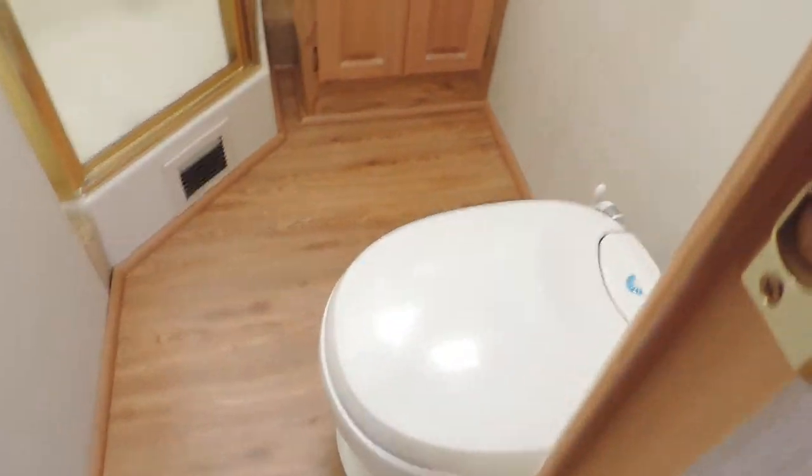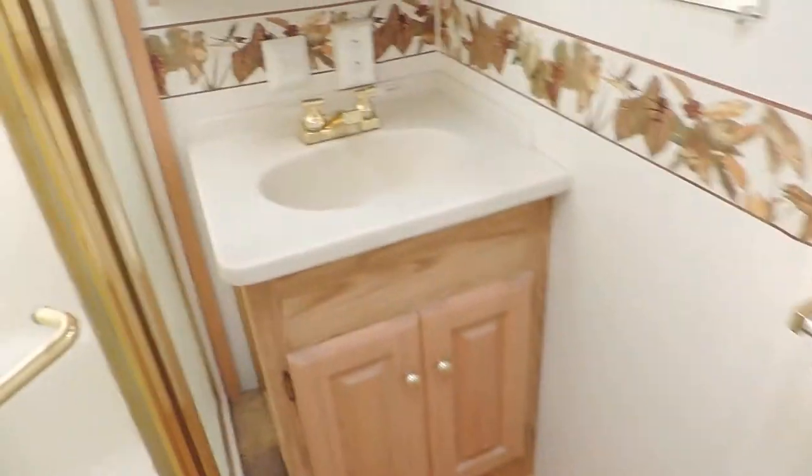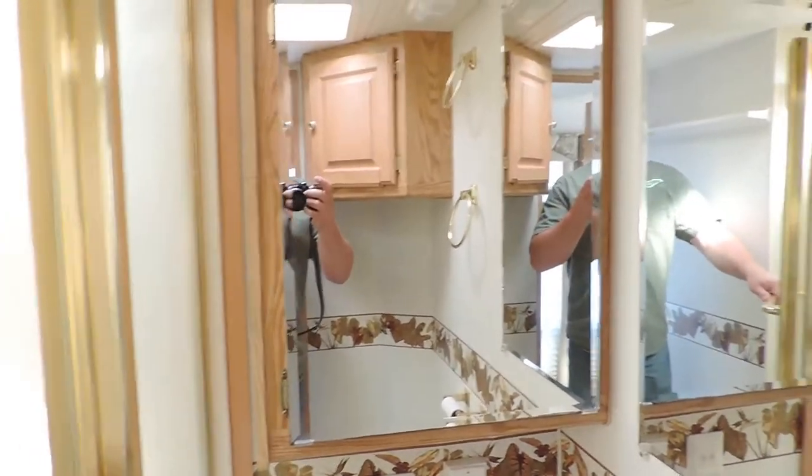Down the hall on the right side are two big windows that let in a lot of light — the shades are up. On the left side is the bathroom with a foot flush porcelain stool, cabinet, sink, medicine cabinet, and dressing mirror. Big huge shower with a nice shower head and skylight — easy to get in and out of.